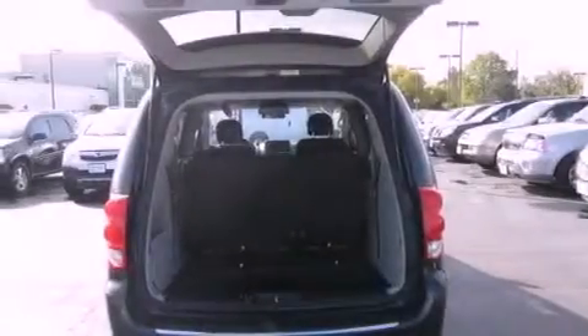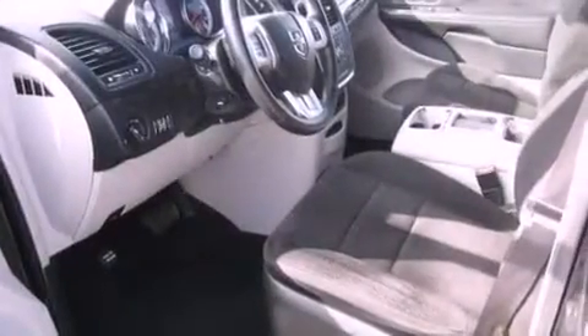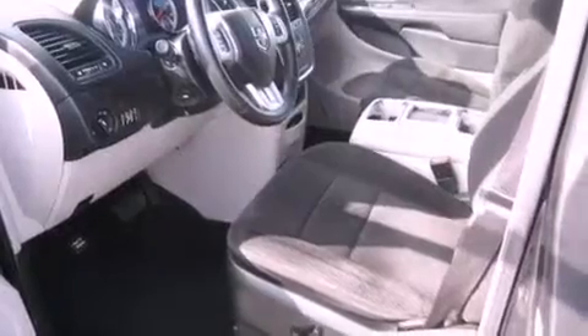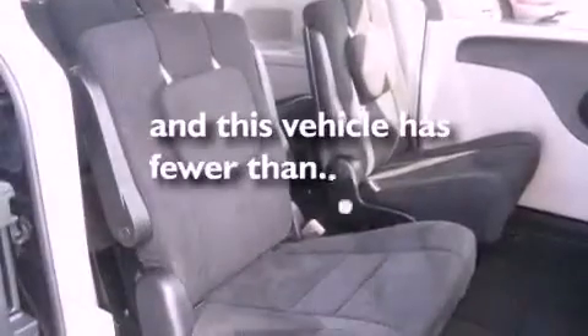Features include aluminum wheels, a low-tire pressure indicator, cruise control, a CD player, a leather-wrapped steering wheel, an illuminated driver's side vanity mirror, fog lamps, traction control, adjustable driver pedals, and this vehicle has fewer than 40,000 miles on the odometer.